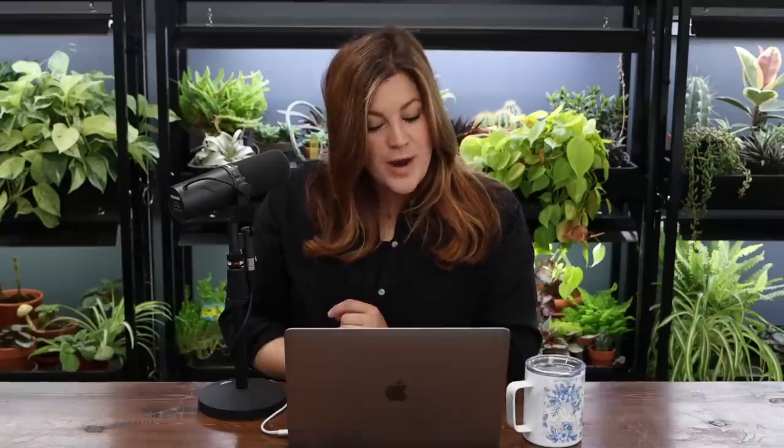First question is from Nancy: how do you keep the worms out of your broccoli? I try never to spray in our vegetable garden, so I'll put up with a lot before I take action. If I do notice a big problem, I spray with BT — Bacillus thuringiensis — a bacteria naturally found in soil. It's about as natural as you can get and doesn't target pollinators, only the caterpillars on the plant.